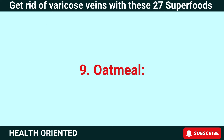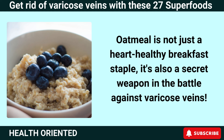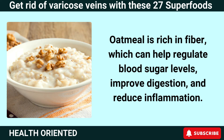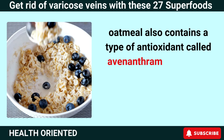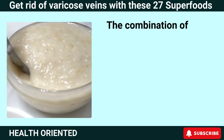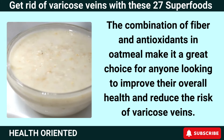Number 9: Oatmeal. Oatmeal is not just a heart-healthy breakfast staple — it's also a secret weapon in the battle against varicose veins. Oatmeal is rich in fiber, which can help regulate blood sugar levels, improve digestion, and reduce inflammation. Oatmeal also contains a type of antioxidant called avenanthramides, which can help protect blood vessels from damage and improve circulation. The combination of fiber and antioxidants in oatmeal makes it a great choice for anyone looking to improve their overall health and reduce the risk of varicose veins.